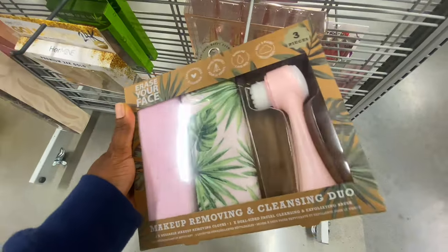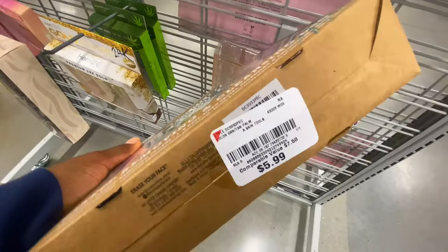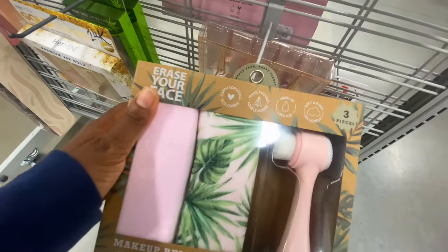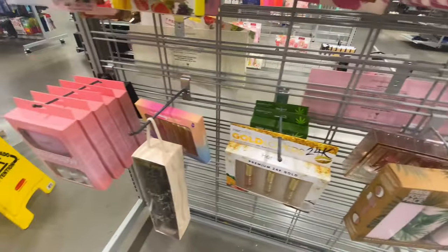I also found this cleanser set that comes with two towels and a scrubber for $5.99 — you can't go wrong with that. Bollington has a lot of good packaged sets; you just have to wrap it up or toss it in a bag.